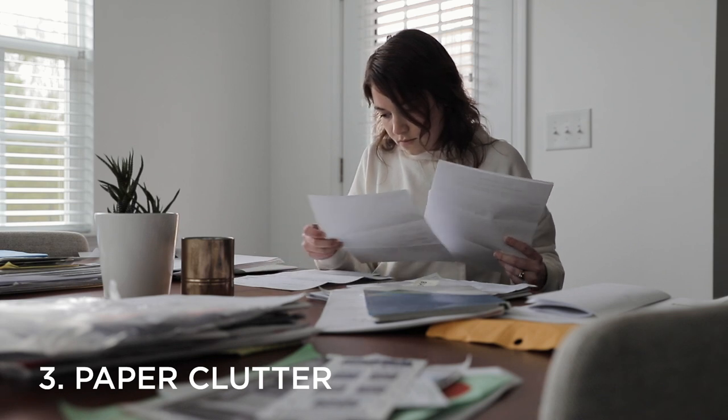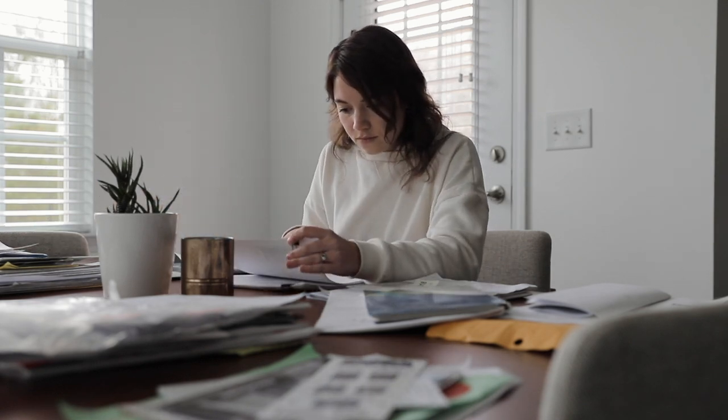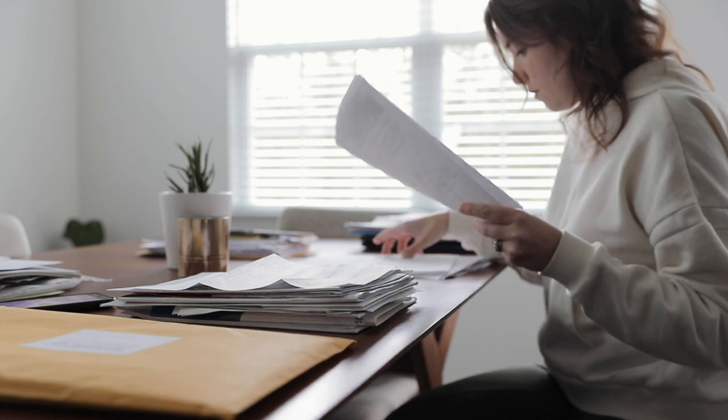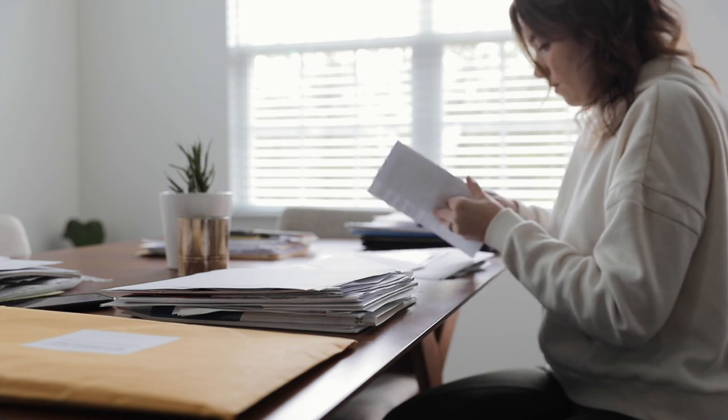Number three is a big one, and that's to go through your paper clutter. Without intentionality and really trying to stay on top of it, many of us tend to accumulate far more documents and random papers than we actually need to hold on to. The vast majority of papers that come into your house don't need to stay there. For example, with tax documents, in most situations you'd only need to hold on to them for a maximum of three to seven years, but many of us hold on to old tax forms well past that time. If paper clutter isn't something you've touched in far too long, I definitely recommend taking some time to sit down and go through it.